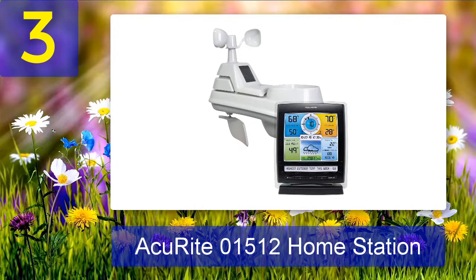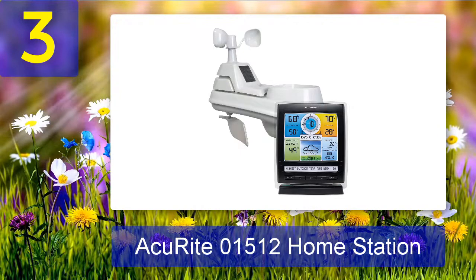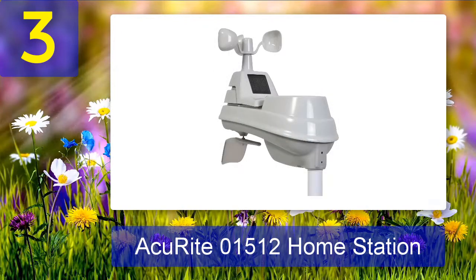Number 3: AcuRite 01512 Home Station. Measuring temperature, wind speed, rainfall, humidity, and wind direction, this solar-powered model uses a fan on the sensor to report on weather conditions throughout the day. Indoors, a colorful display shows the forecast, moon phase, and feels-like temperature in addition to actual outdoor temperature, indoor temperature, and humidity. While not a complex Wi-Fi model, it lets users see historical data including the highest and lowest temperatures for the previous week as well as a week of rainfall data. Its sensor can be placed in direct sunlight and features self-emptying cups to measure rainfall.